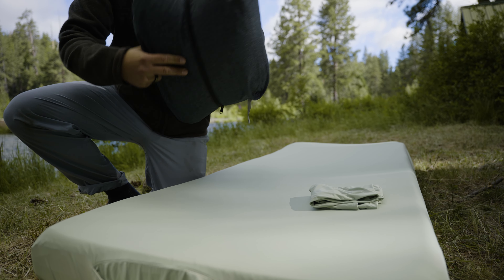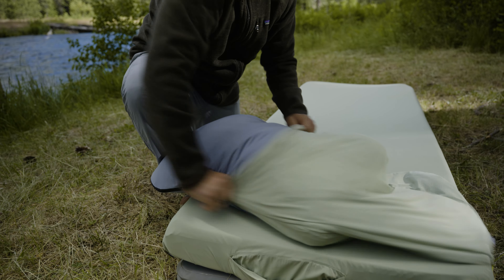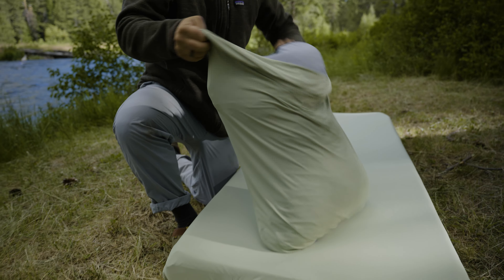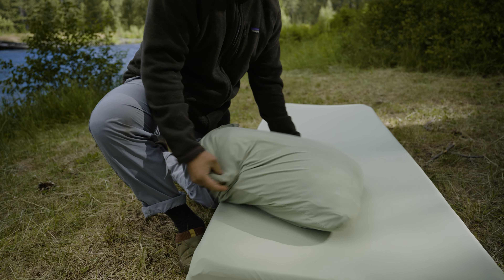Using the Hest Cooling Pillowcase is incredibly easy. Simply stuff your Hest pillow inside the pillowcase. Use the folded flap design to get a simple, clean closure. And voila — ready to go and automatically cool to touch.